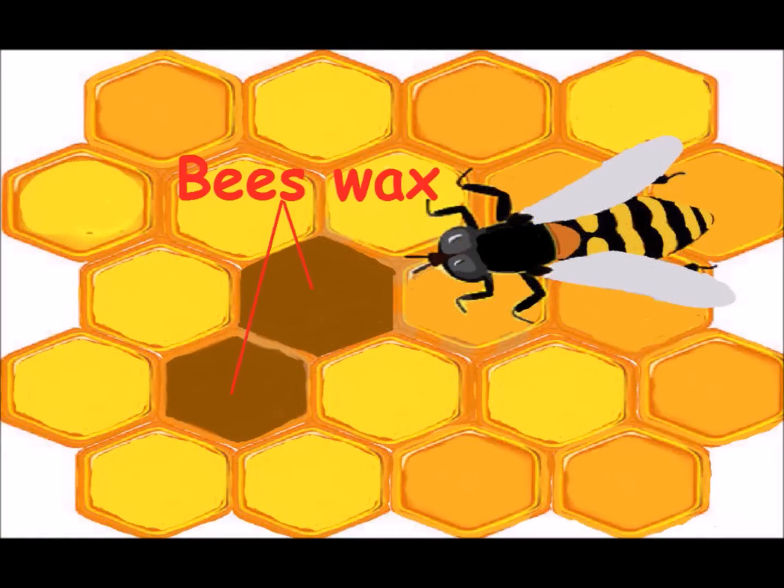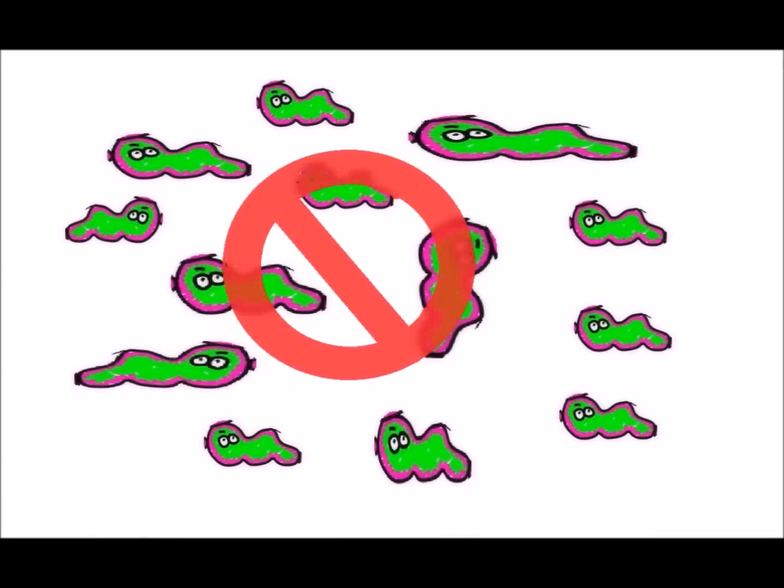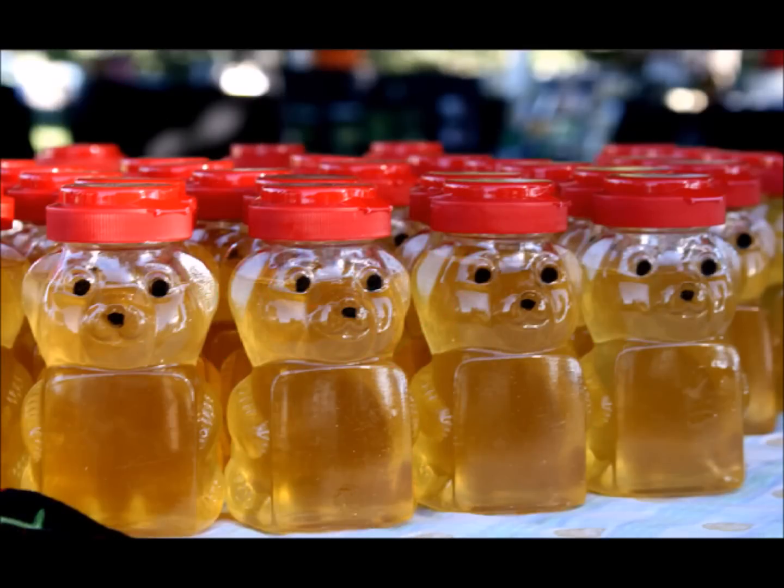In one year, a colony of bees produces between 120 and 200 pounds of honey. Honey is a very stable food — it naturally resists molds, fungi, and other bacteria, allowing it to last for years without refrigeration.